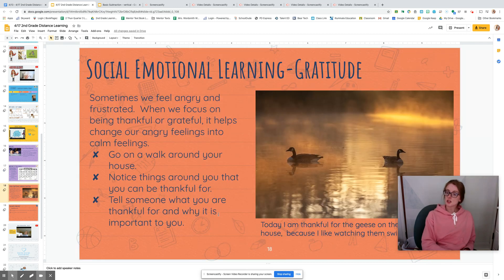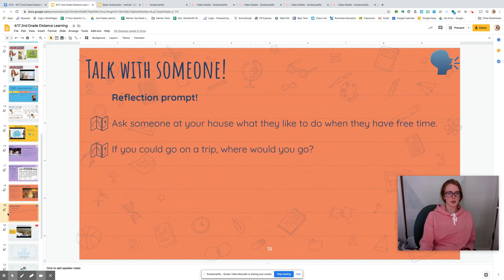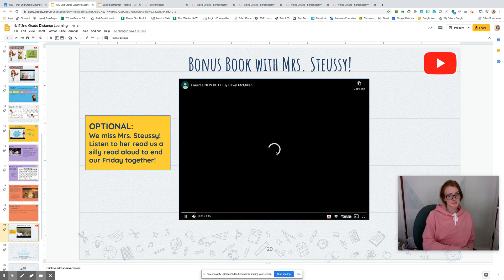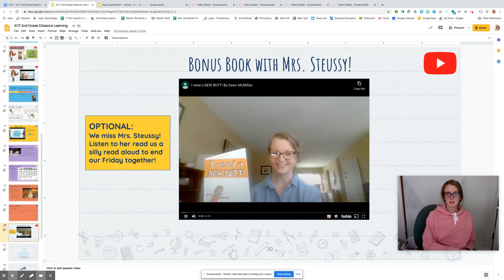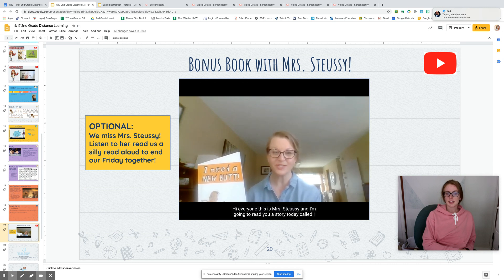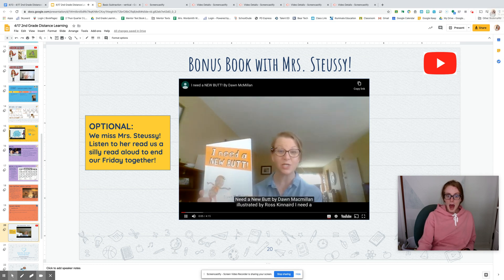Then we're going to practice gratitude today — a great way to wind down at the end of a long week — and then talk with someone. Last thing we get today: a special Friday surprise! Bonus book with Mrs. Stucy. I know that you want to watch this book. Hi everyone, this is Mrs. Stucy and I'm going to read you a story today called 'I Need a New Bot.'